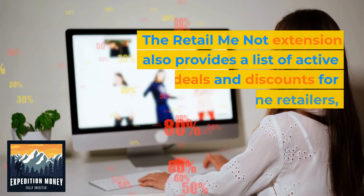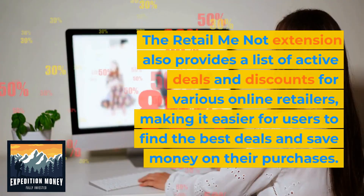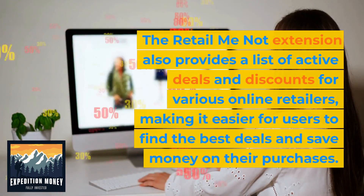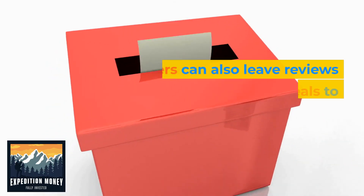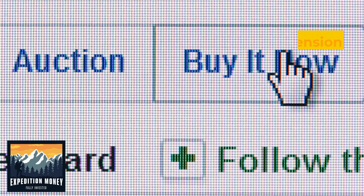The RetailMeNot extension also provides a list of active deals and discounts for various online retailers, making it easier for users to find the best deals and save money on their purchases. Users can also leave reviews and ratings of the deals to help others determine if they are worth using.